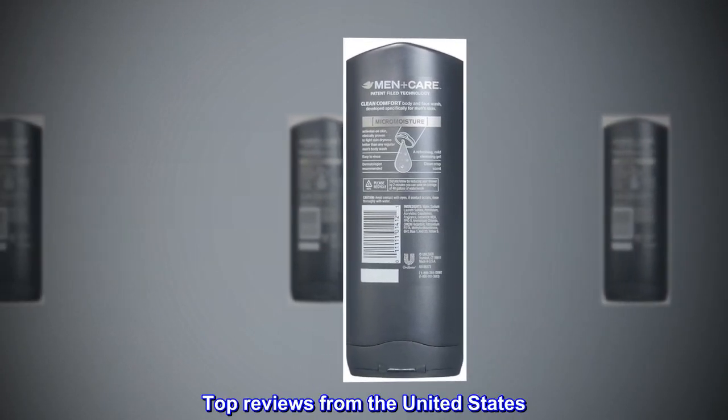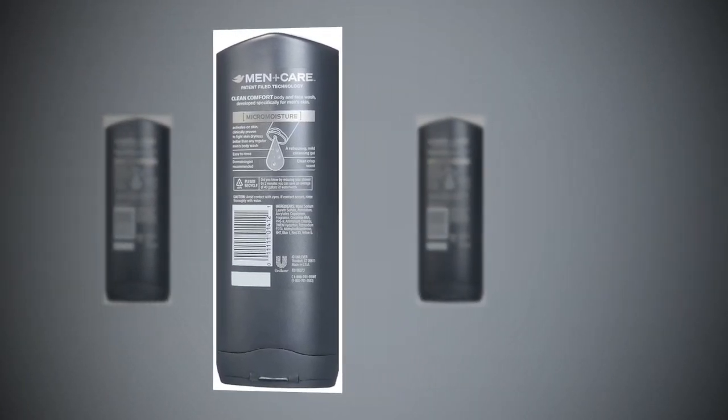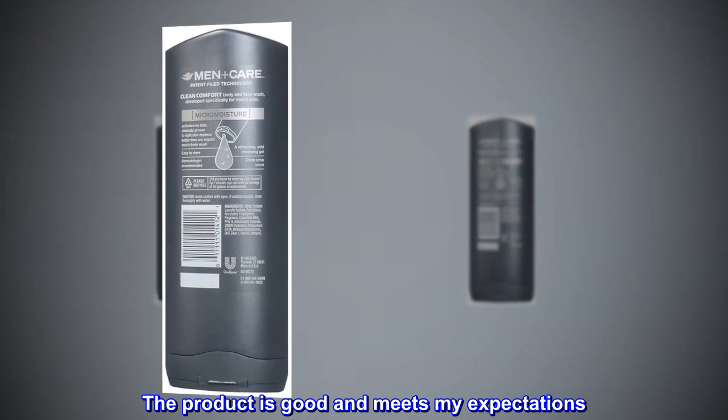Top reviews from the United States. Good product and cost-effective. The product is good and meets my expectations.